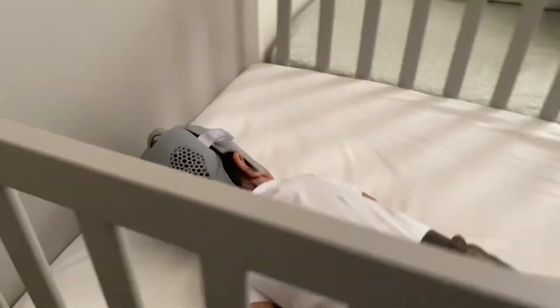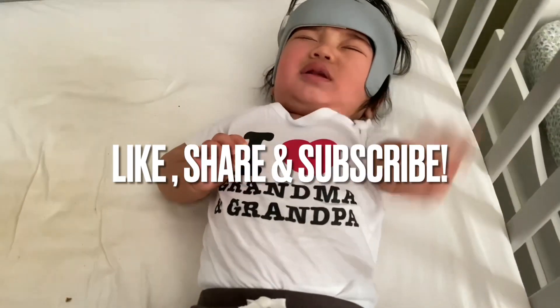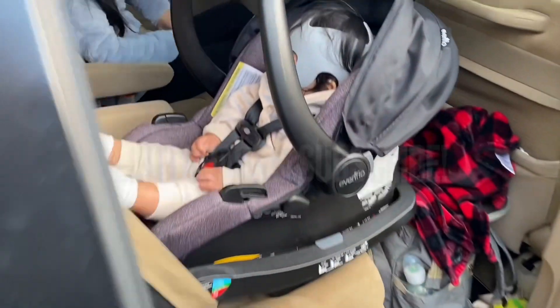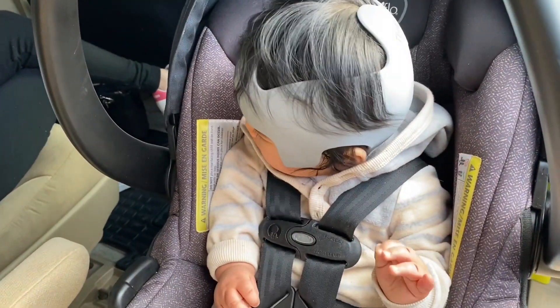Welcome to Folo Beans Family Vlog. In today's episode, we will show you how we cut down a fresh Christmas tree. I can't believe it, but in the next three weeks, nandiyan na naman ang Christmas. And Folo Beans Family loves Christmas.